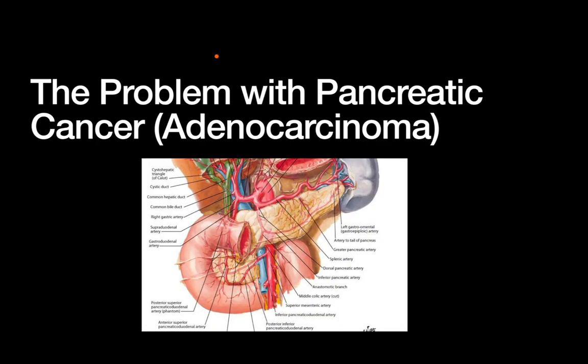Hi everyone. Today's video is on the surgical management of pancreatic cancer, and specifically we're going to be talking about pancreatic adenocarcinoma. The other cancers are much less common — maybe we'll cover the functional tumors and things like that in another video. But right now we're talking about pancreatic cancer in terms of pancreatic ductal adenocarcinoma.